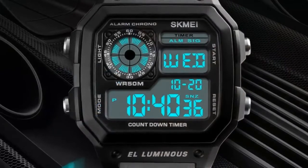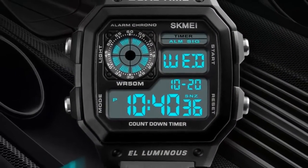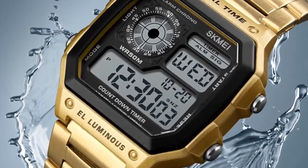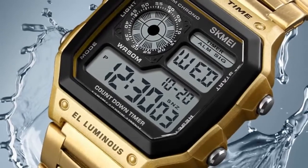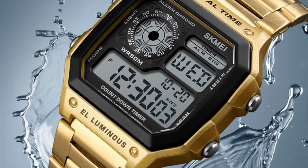Dial diameter: 43 mm. Case thickness: 13 mm. Band width: 18 mm. Wristband length: adjustable. Weight: approximately 85 grams. Water resistance depth: 5 ATM.